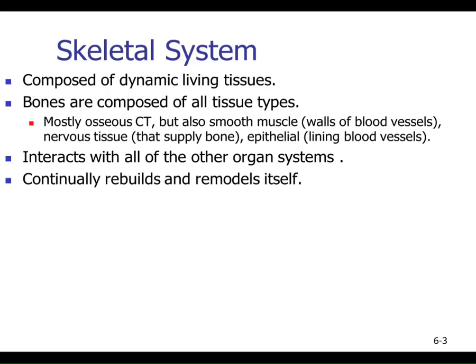Bones are mostly bone — a connective tissue — but within a bone you'll also find smooth muscle around all the blood vessels, nervous tissue going through the central canals, and epithelial layers around the outside periosteal layer lining blood vessels. So a bone is truly an organ — if I hand you a femur, it's an organ made up of representative tissues: connective tissue, muscle, nervous tissue, and epithelial tissue.